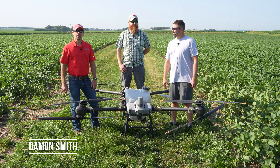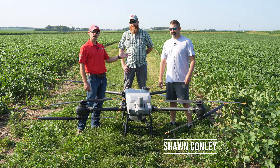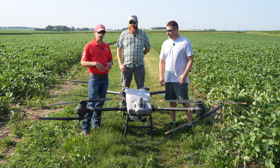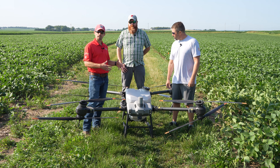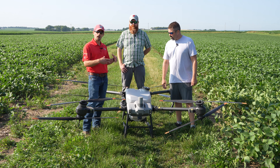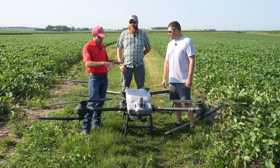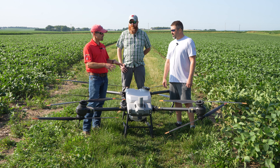Hi, I'm Damon Smith, extension field crops pathologist at the University of Wisconsin Madison, and I'm joined today by Dr. Sean Conley and Dr. Brian Luck. One of the things that is really going on in the industry right now and pretty innovative is the use of drones and drone technology on the farm. We're out here testing this drone, doing some interesting spray work, and I'm going to turn things over to Dr. Conley and Dr. Luck to tell us more about how we're using technology like this, not only to be innovative, but also sustainable.